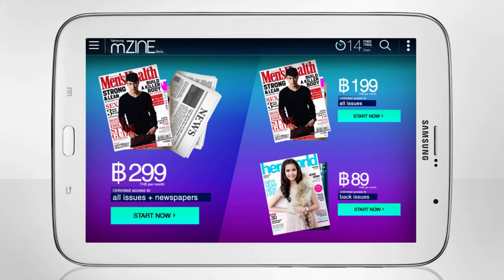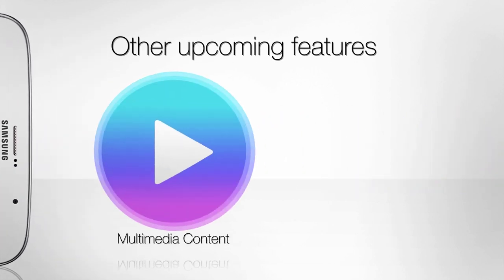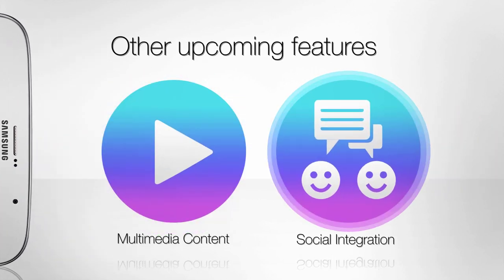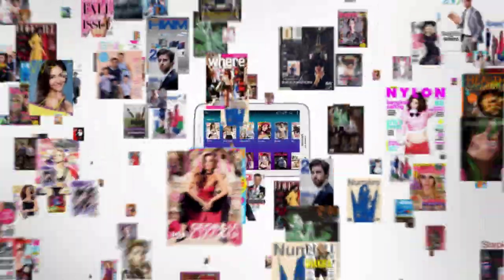MZine has a unique pricing scheme. For a monthly flat rate, access hundreds of magazines and newspapers at your fingertips. Other upcoming key features include multimedia content and community features, creating a socially interactive experience to help readers discover and share content.